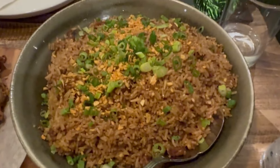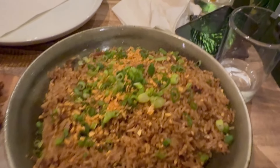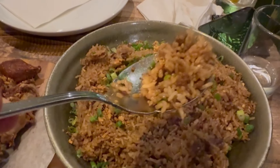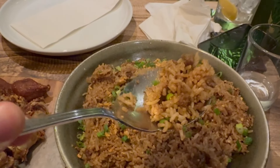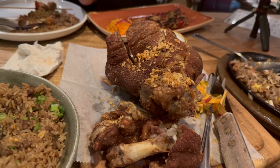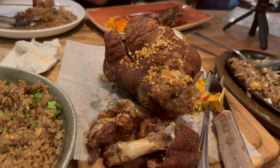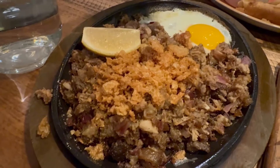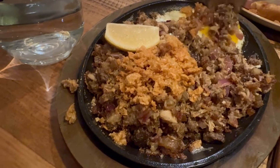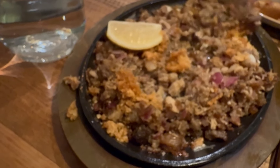The first thing we got is the adobo rice — it's got adobo seasoning with fried garlic and shallots on top. The second thing is the crispy pata, a big knuckle that's fried, gonna be delicious with some amazing sauce on the side. And of course you have to get the crispy sisig, sizzling with a beautiful egg on top.